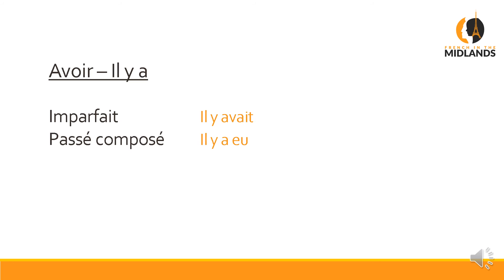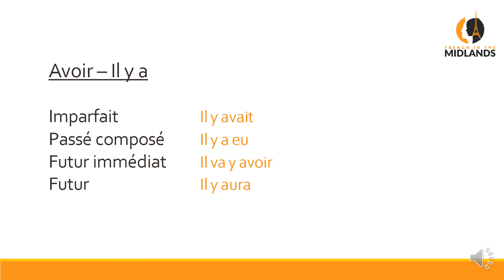The next one is 'avoir', as in 'il y a' — it's the 'a' of 'il y a'. In the imparfait: 'il y avait' — there was. Passé composé: 'il y a eu' — there has been; that's the one-off. Futur immédiat: 'il va y avoir'. Futur: 'il y aura'. Conditionnel: 'il y aurait'.